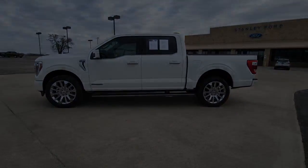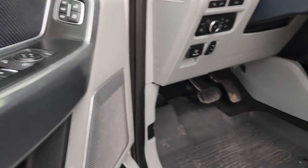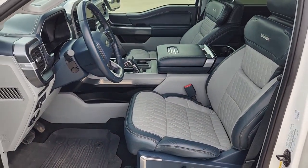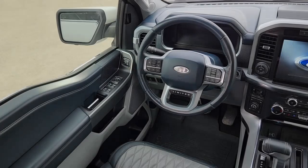The following are some of this vehicle's highlighted options: navigation system, keyless entry, sunroof/moonroof, power passenger seat, heated rear seat, heated mirrors, satellite radio, fog lamps, premium sound system, and alarm.